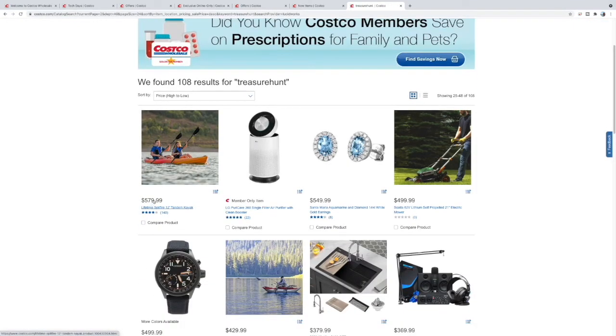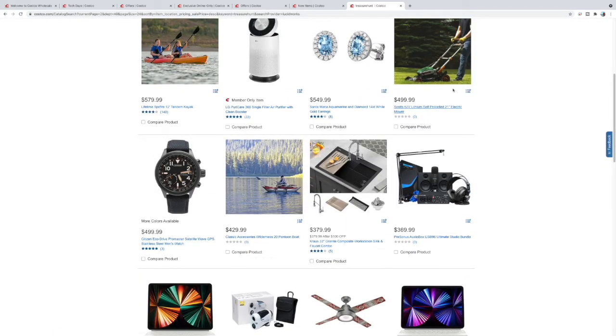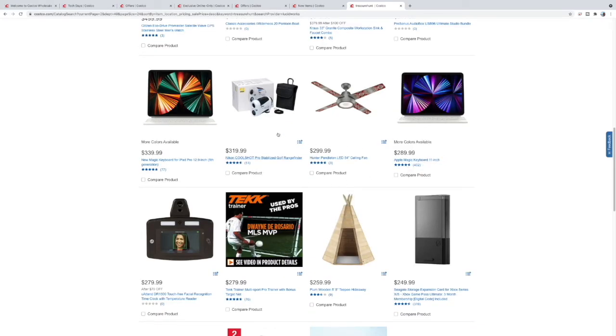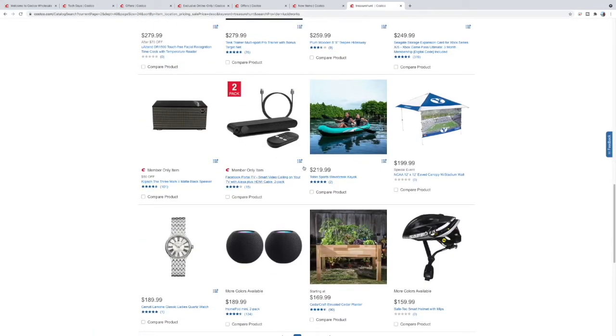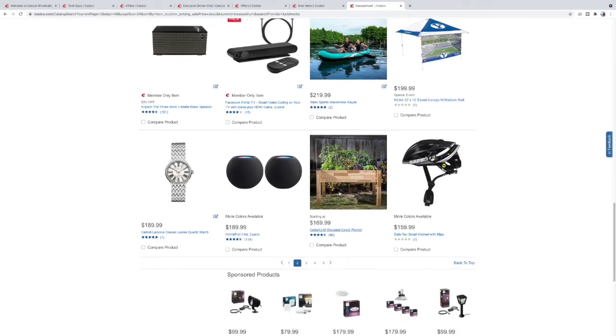A little projector. Tandem kayaks. Electric lawnmower — these things are becoming popular and that's all I use. Do not regret it at all — they're a lot more powerful than you'd think. A little DJ setup for $369 — not too bad. A magic keyboard. Some Nikon binoculars — it's a rangefinder for golf or you could use it for shooting. A Facebook Portal camera you connect to your TV — neat, I have one. A raised garden bed so you don't have to bend down — $169.